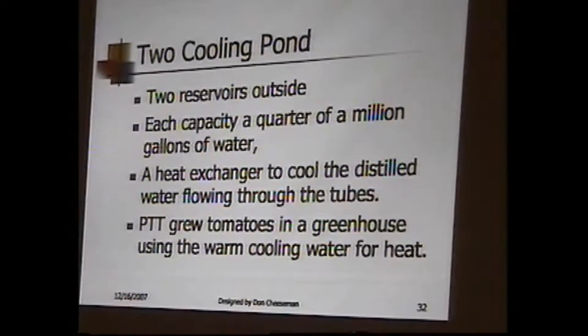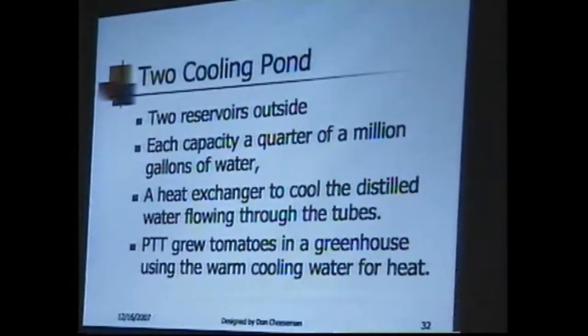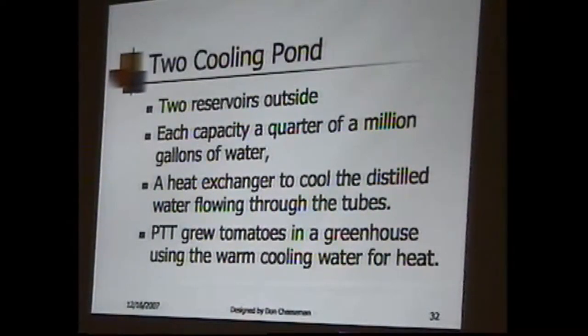To keep all this cool, there were two great big ponds outside, each one with a million gallons, and a heat exchanger to cool the very special distilled water inside with less clean water outside. The post office had a marvelous greenhouse, and we kept everyone in tomatoes in the whole Rugby area, because we grew them using the cooling water. So we didn't have to heat the building in winter, and we had about 0.4 of a megawatt of heating in the room.